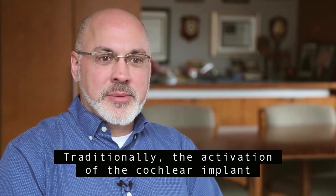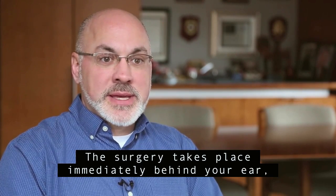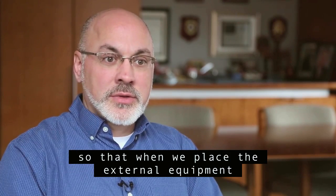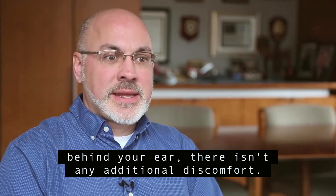Traditionally, the activation of the cochlear implant happens approximately one month following surgery. The surgery takes place immediately behind your ear, and so we need that time to let your ear heal so that when we place the external equipment behind your ear, there isn't any additional discomfort.